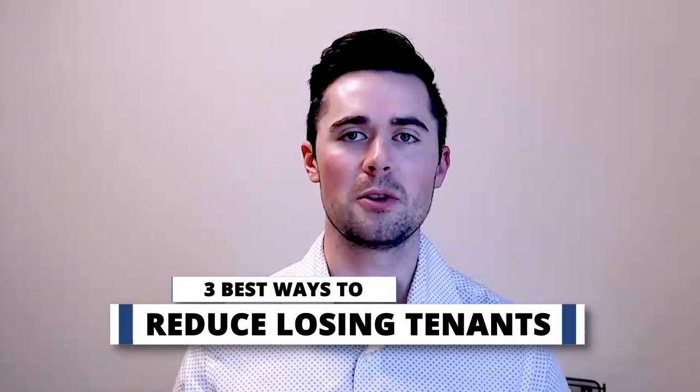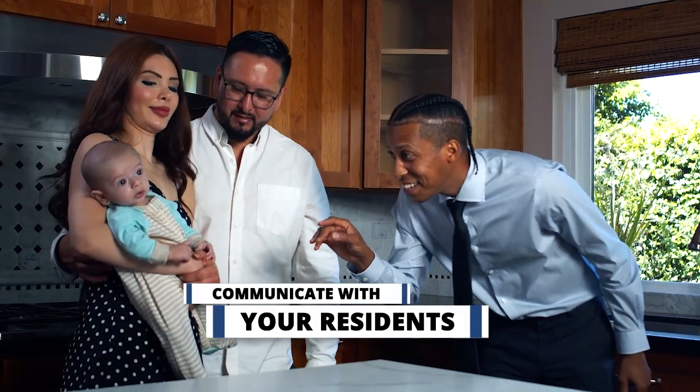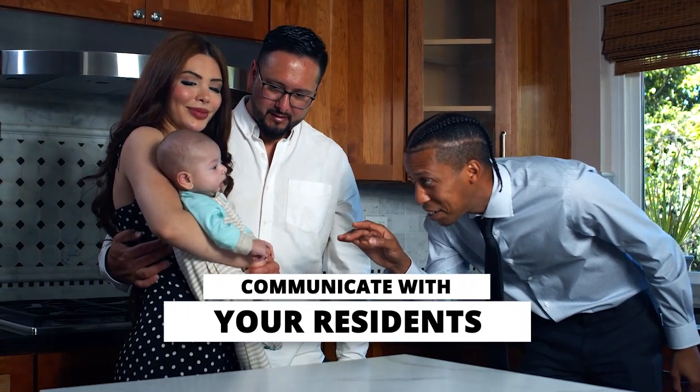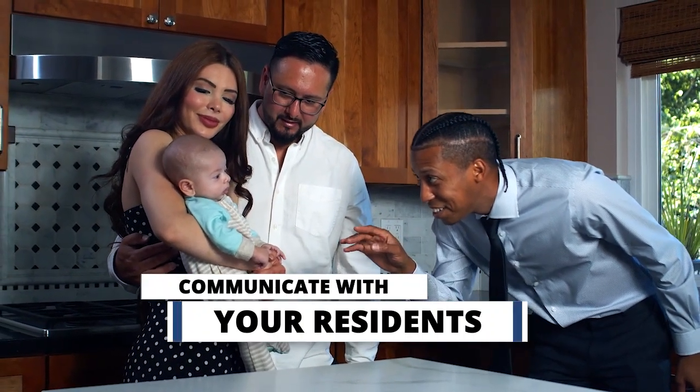Number one is making sure that you're communicating with your residents. This can be the quickness in which you respond to your residents and also the communication styles. Some of our residents prefer email, others text, some phone call. So knowing which one your tenants prefer is going to be the best way for you to overcome this.